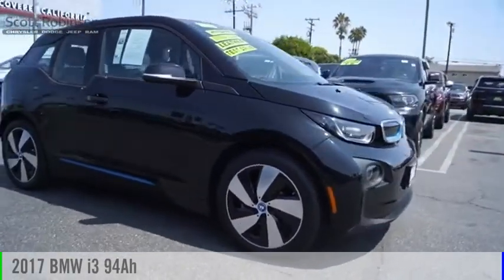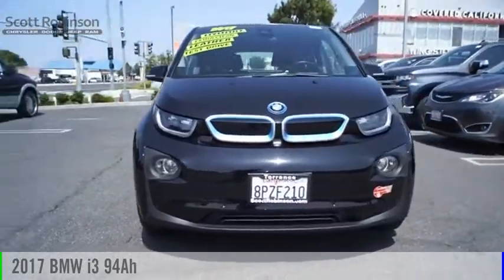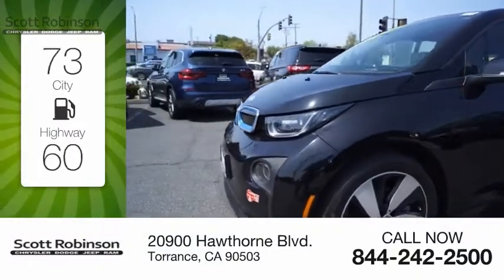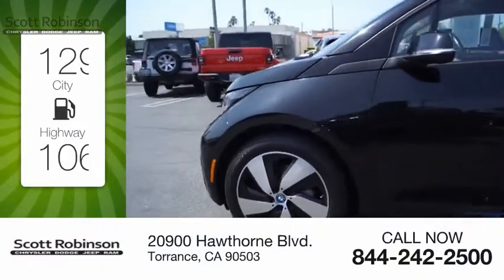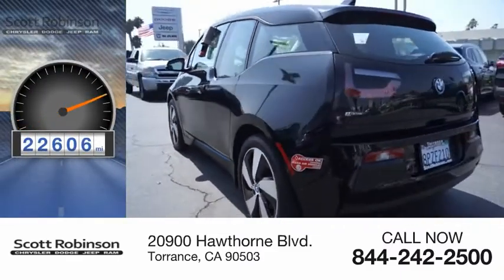Make a great choice today with the 2017 i3. This vehicle is powered by a rear-wheel drive system with great fuel efficiency, saving you money by requiring fewer trips to the gas station. This vehicle has less than 25,000 miles.